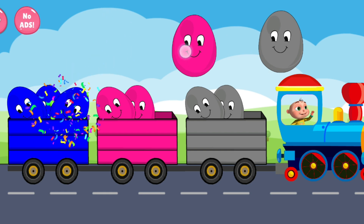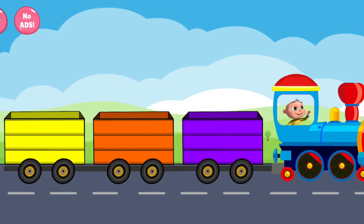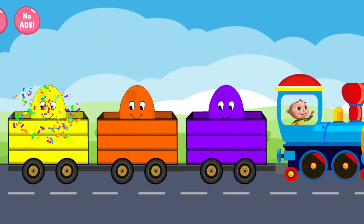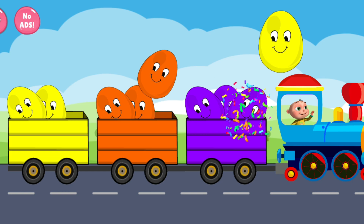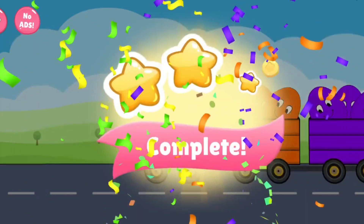Blue. Pink. Gray. Orange, Violet, Yellow Orange, Violet, Yellow. Violet, Orange. Yellow. Wonderful! Outstanding!